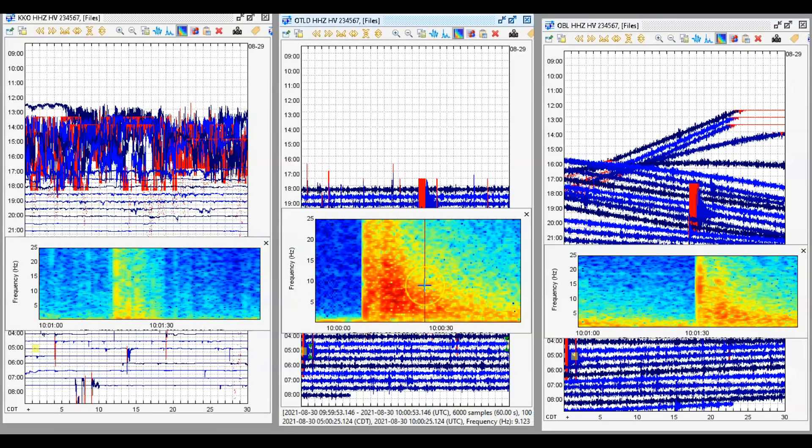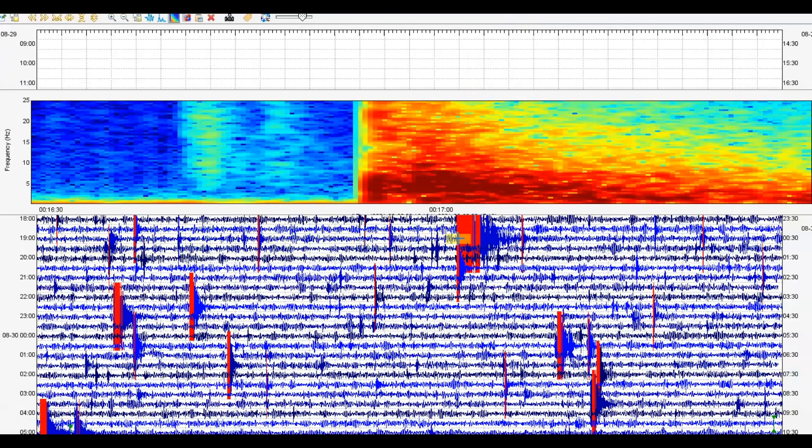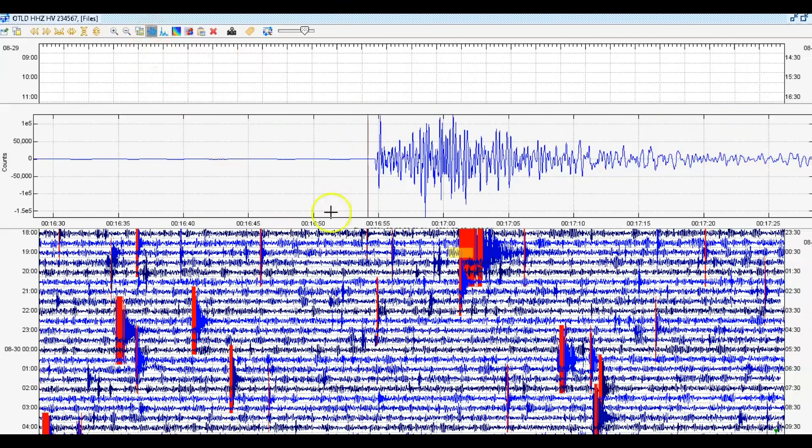The center monitor is from that location. We got another earthquake there at 17 minutes after midnight Universal Time, and look at all the marked in red. That earthquake supposedly happened over there by Fern Forest, a magnitude 3.7 — so that would be about 4.6 miles below sea level.